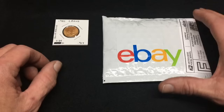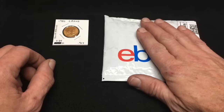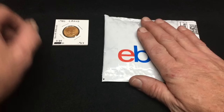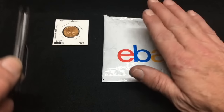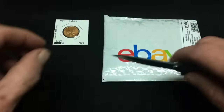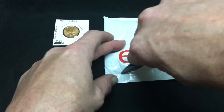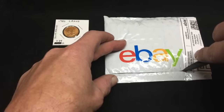Hey silver tubers, it's Mr. Zeke coming to you from the silver pouring bench. Got a real quick unboxing — something I've been waiting for for a little while. I ordered one and it did not make it through the mail service. They tried to send a coin in a regular envelope.